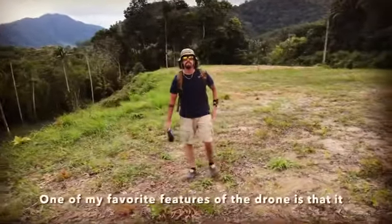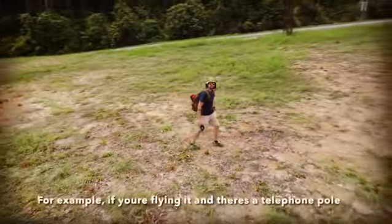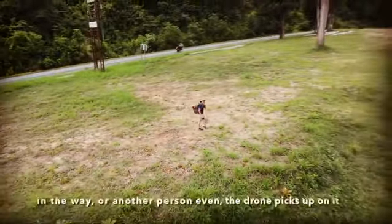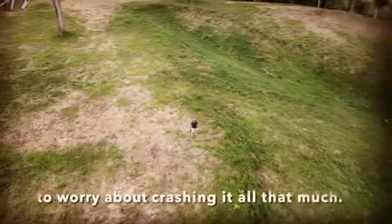One of my favorite features of the drone is that it has these sensors on it in order to avoid obstacles. For example, if you're flying it and there's a telephone pole in the way or another person even, the drone picks up on it and it'll move so that you don't have to really worry about crashing it all that much.